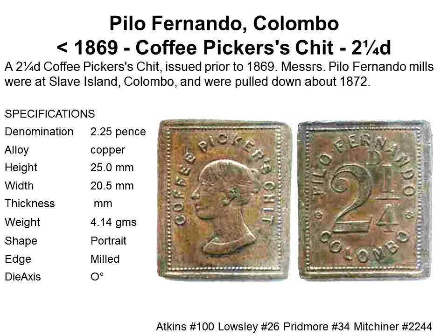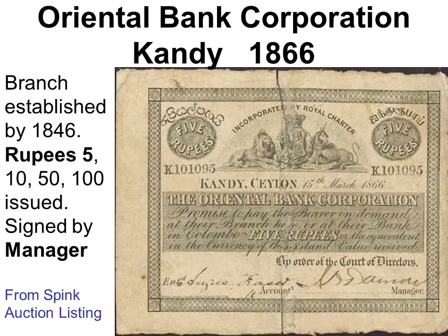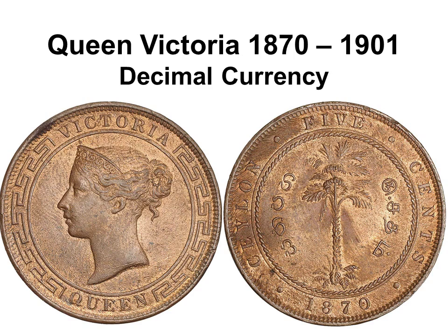A rectangular 2-and-a-quarter pence copper token was issued by Pilo Fernando with an image of young Queen Victoria. The daily wage of an estate worker for picking half a hundredweight — 25 kilos — of coffee beans or tea leaves was 4 and a half pence. An 1866 Oriental Bank Corporation 5-rupee banknote was issued in rupees even before decimal currency was adopted in 1869, as most transactions in Ceylon were done in Indian rupees rather than pound sterling. Many notes were torn in two: a common practice of sending cash by post was to send half first and the other half only after the first was received.